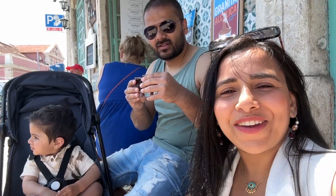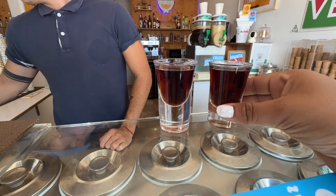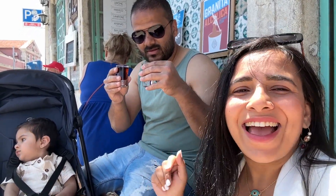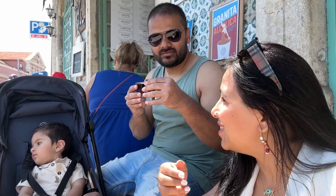We are sitting at a local cafe and now we are trying ginjinha, which is a very famous drink in Portugal. It's like a shot — you can see it in his hand — and it's a cherry liqueur.